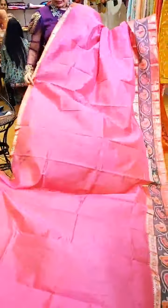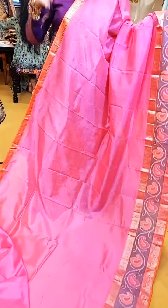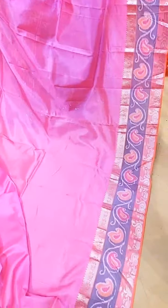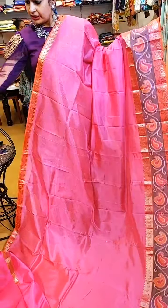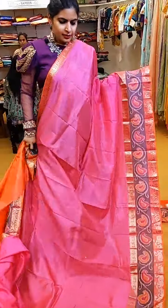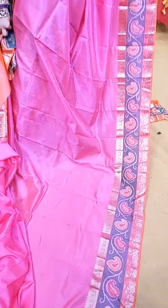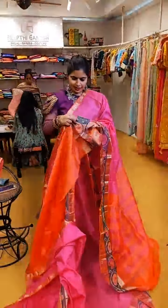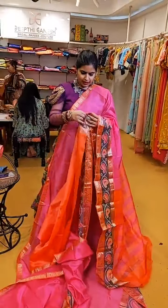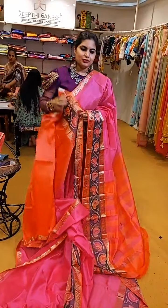We also have Pen Kalamkari sarees — I will show you a few of those as well. Here is a very beautiful shade of pink with nice pochampalli borders and a nice swan theme. That's how the pallu and the contrast blouse are. ₹6,999 is the price of this beautiful saree — a nice light pink with a peach orange.